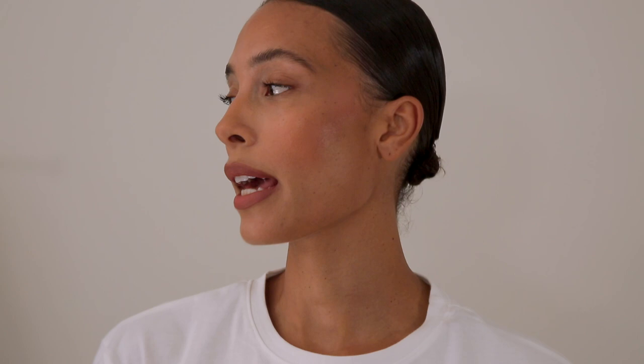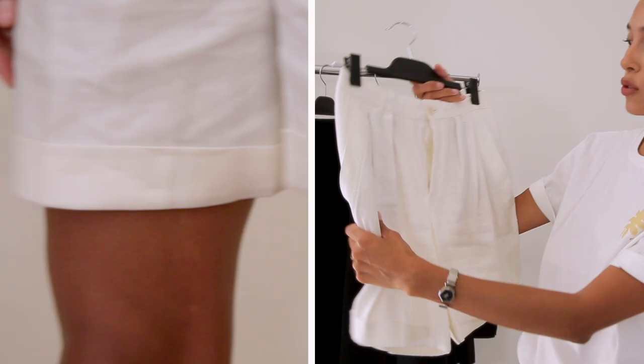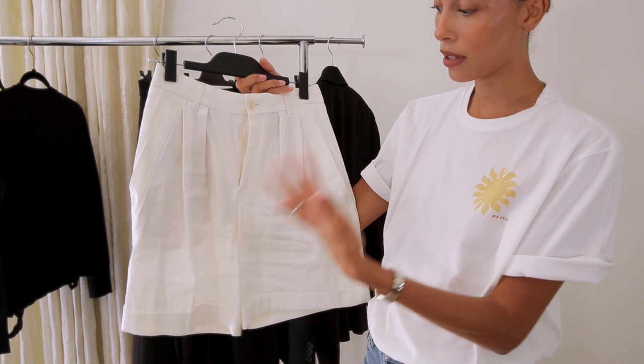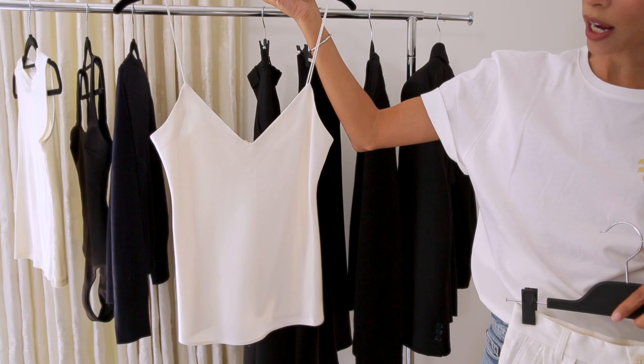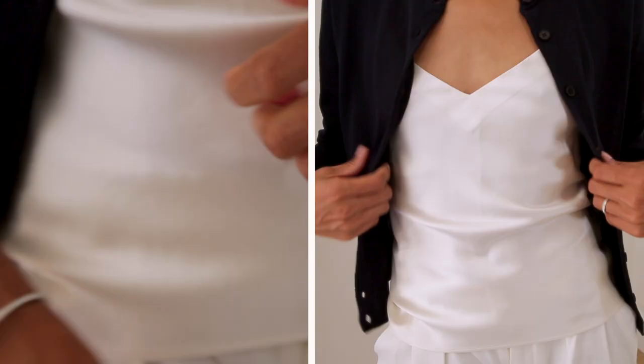The next look is something I would wear to an evening get-together with friends — something very simple but comfortable enough for when California evenings get a little colder. It's these Closed Official shorts in a really nice soft linen material. It's such a great length on my body — being tall, longer shorts make my body look more proportioned. I'm pairing it with this tank that is so silky and luxurious. I love the shape of it and I love to layer it with different textures.